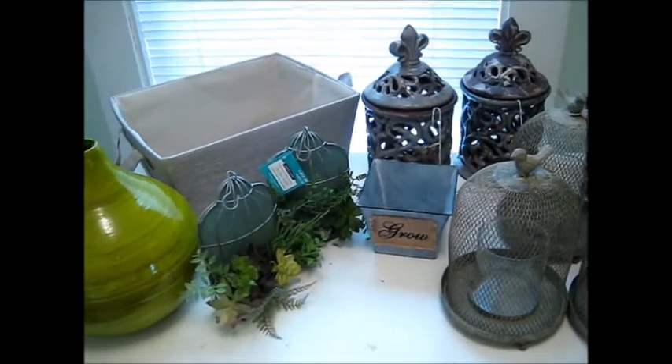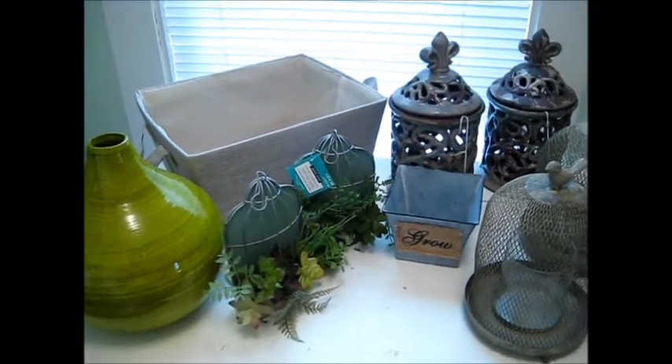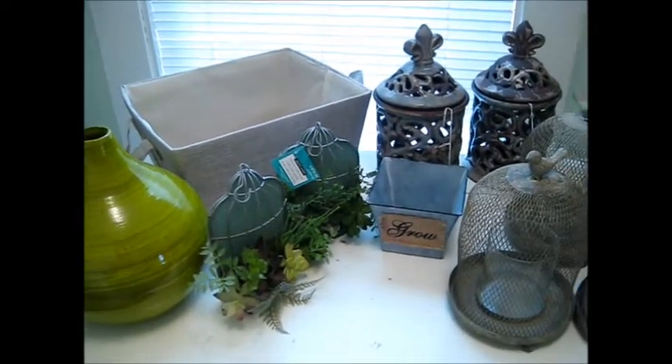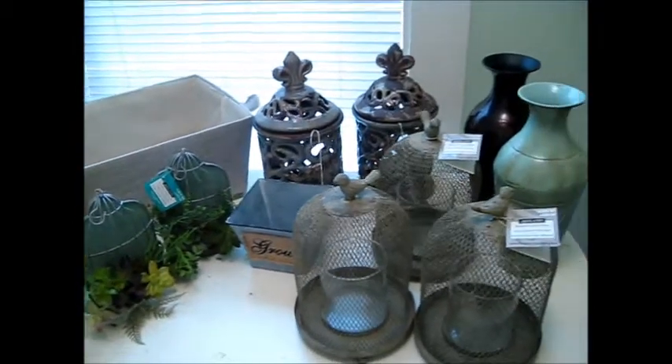I drove to the next town after work yesterday and just wanted to see what they had. It is a bigger store, so either way I know I'd find even regular stuff because I had a good coupon. But anyway, this is everything that I found.